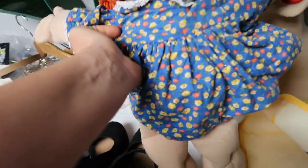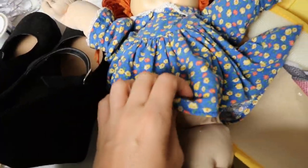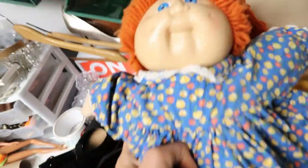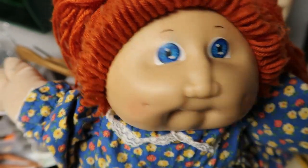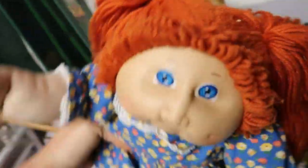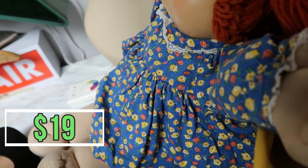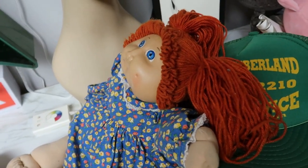This little girl sold the same day she was listed during the challenge. Her dress is a little short — in the description I noted it's not a CPK Cabbage Patch Kid dress. If you remember, her face was looking rough with scribbles all over it and her hair was really ratty. I showed you exactly how I cleaned her up in the 24-hour challenge video. She sold immediately for $19 plus $8.50 shipping, buyer's all in at $29.77.